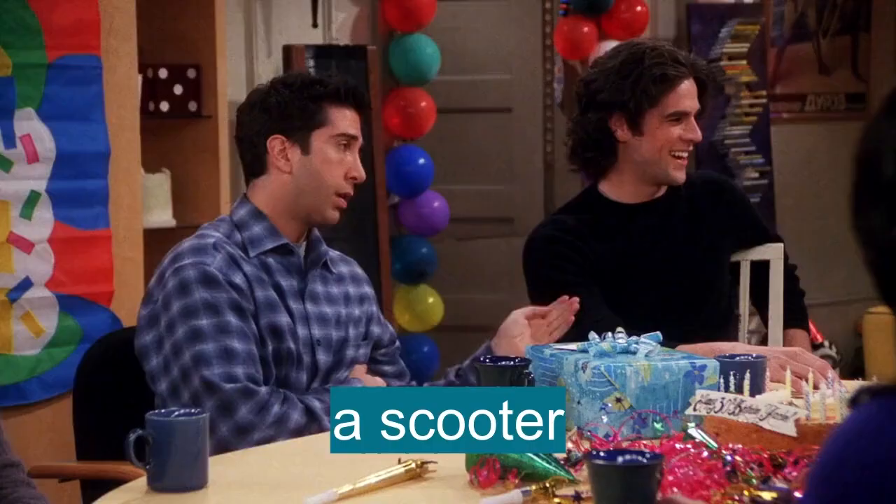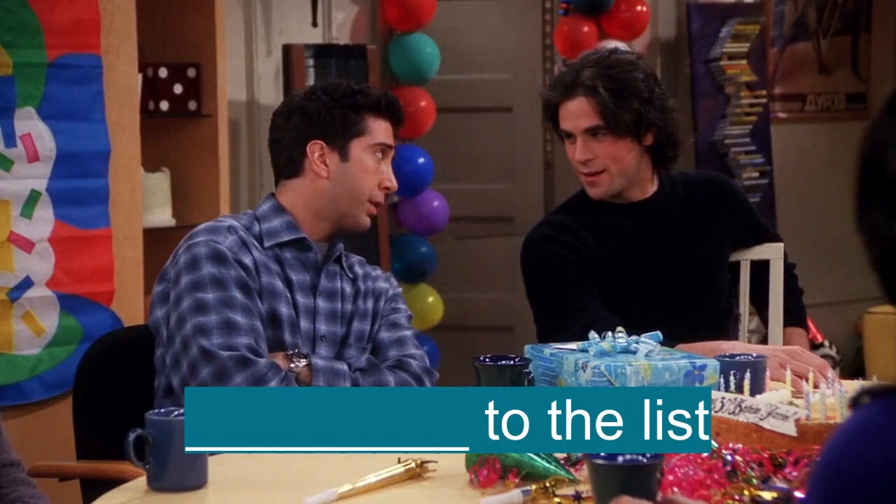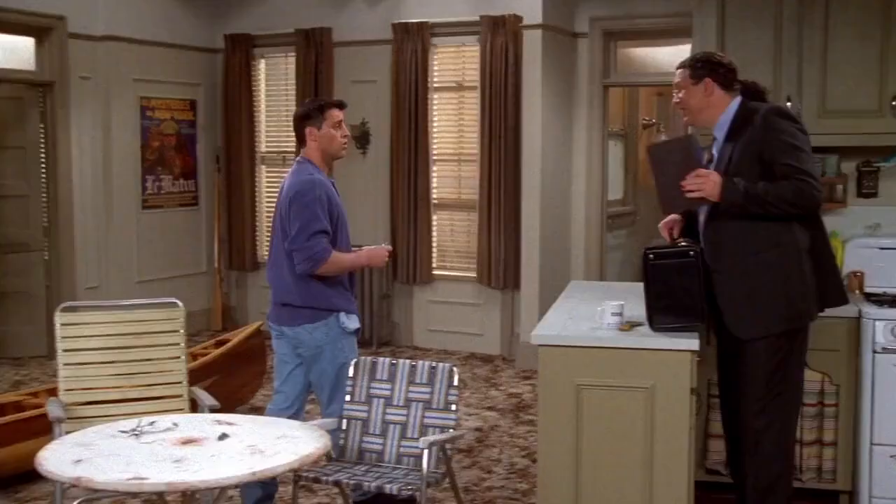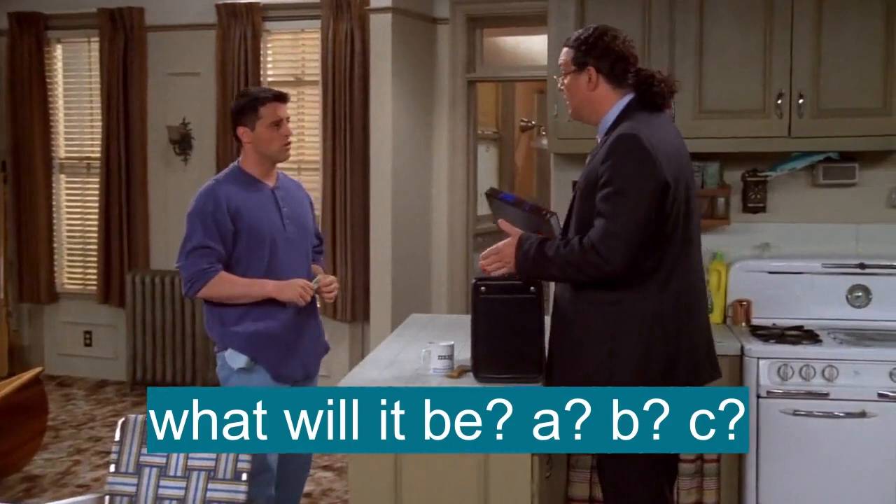Stick to the list. Always stick to the list. Oh no no, I love it, thank you. What'll it be — A, B, C? I think I'm gonna stick with the V. I want to see how this bad boy turns out.